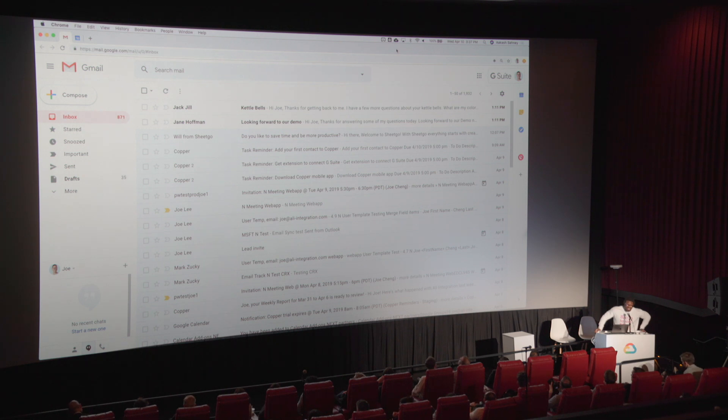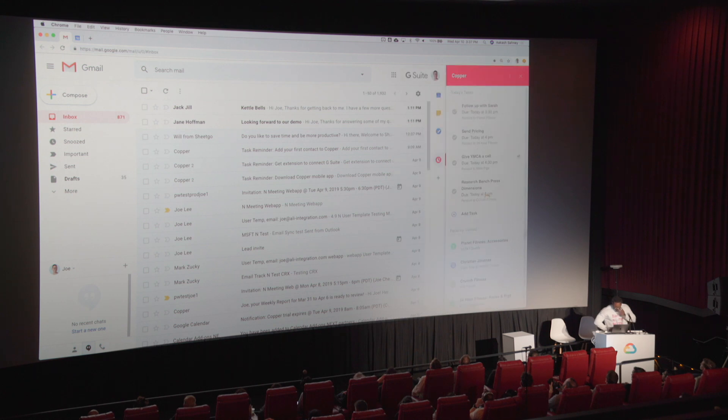Much like other sales reps, Joe might start his day in Gmail. I'm going to open up Gmail — it's already open. And before I do anything, the add-on is already adding value. I see the tasks I might want to complete for the day, and I also see some of the deals and opportunities I've recently interacted with, along with their potential dollar amount.